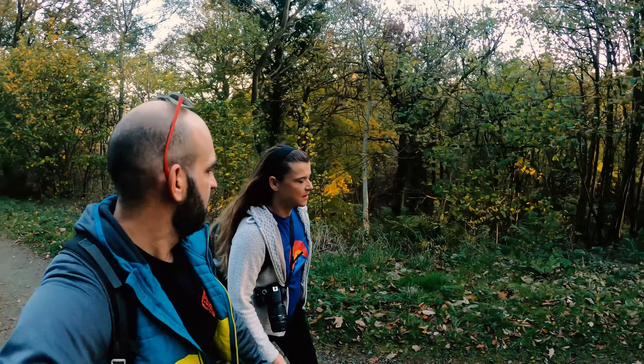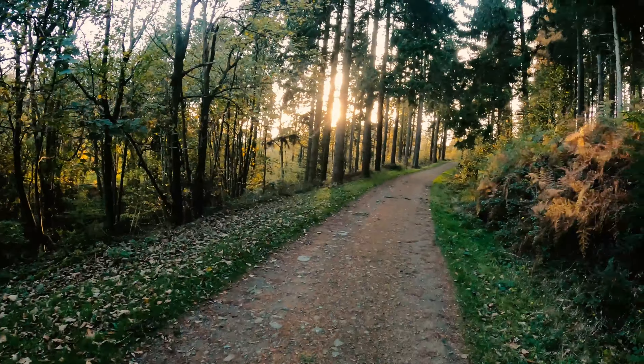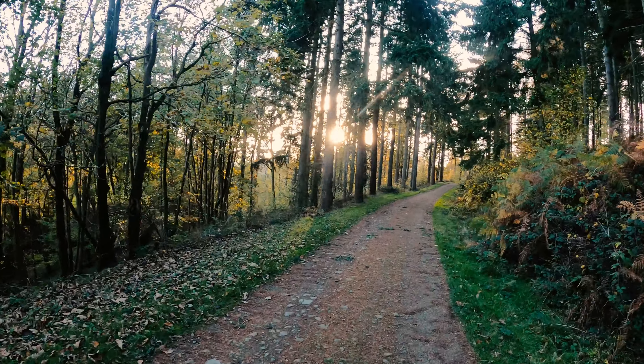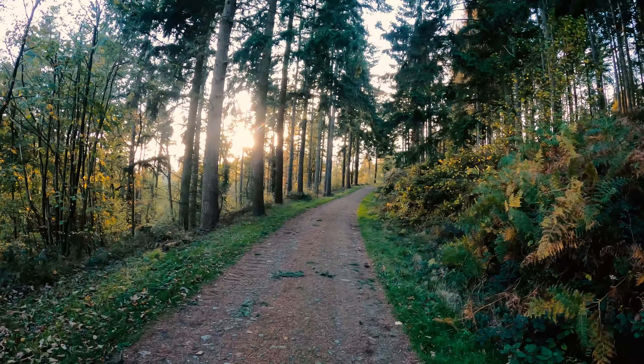It's not a long walk I don't think. I'm looking forward to some 360 views with that sunshine on my back. Beautiful light coming through the trees.